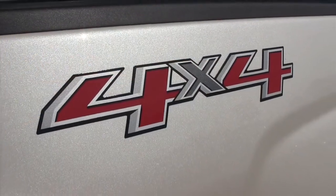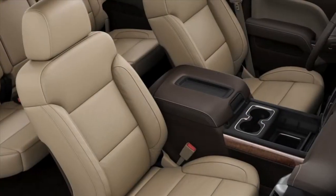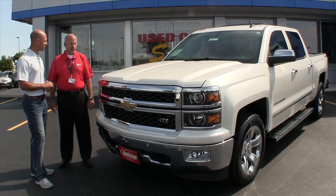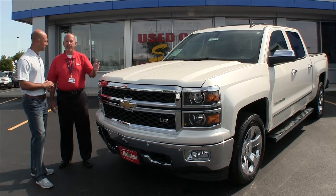I'm seeing the pearlized paint, I'm seeing the chrome on the wheels, I'm seeing a beautiful interior. There's nothing standard about this vehicle — it's luxury at its best. Our truck customers demand that and we finally have it to deliver.